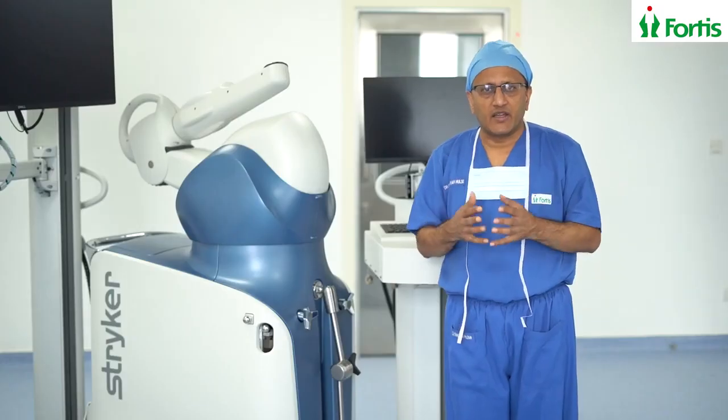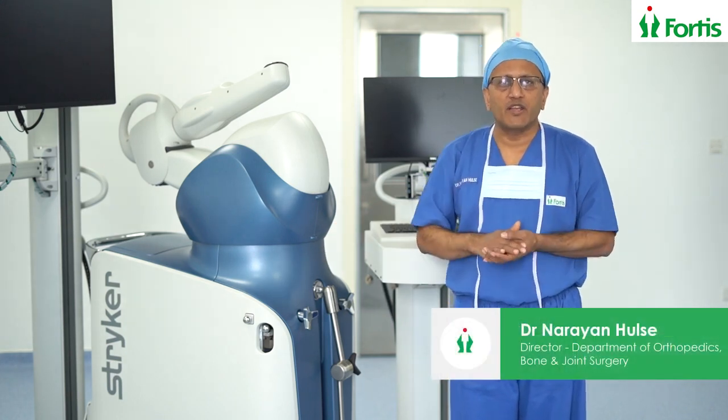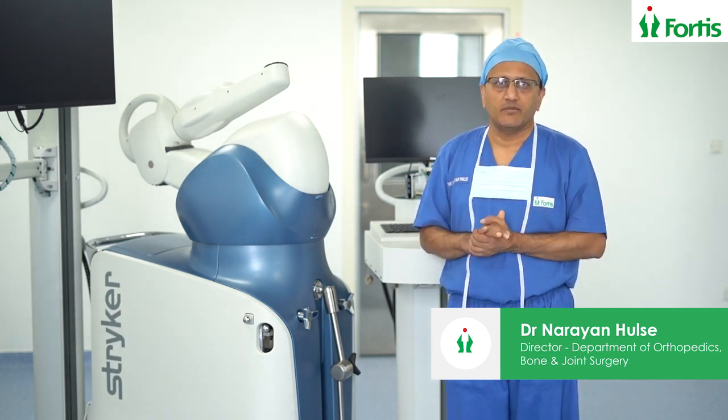In general, I can say that the Mako Robotic Machine may help your recovery after knee replacement better than a conventional knee replacement, and which should help a lot of patients in our community. Thank you.